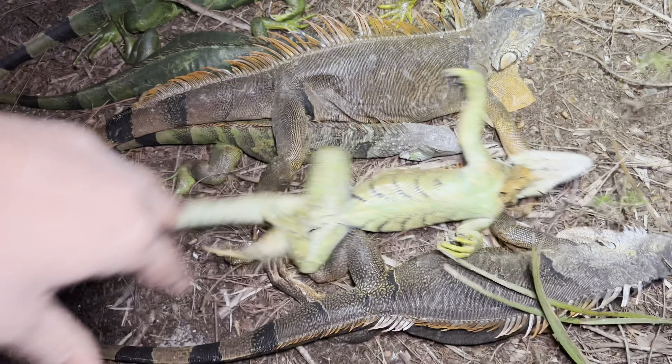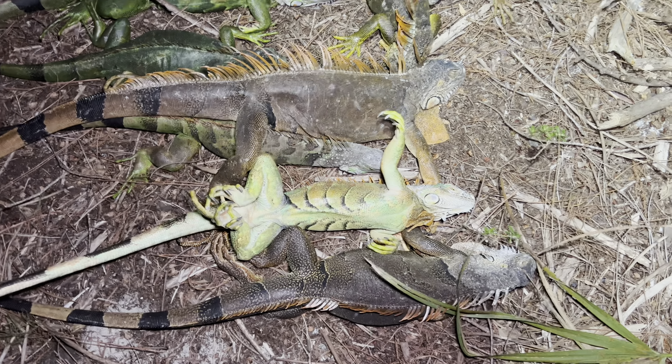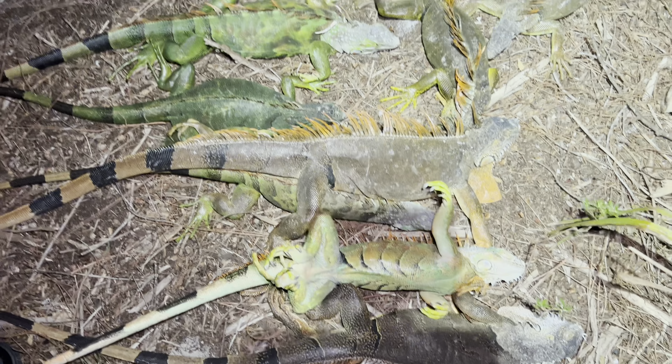You guys want to hear something crazy? Some of these iguanas will come back to life, and some of them will not. It's about 80% of them that can survive and come back, and then 20% just die off. That's insane, bro. Let's go keep looking. Out here, there are hundreds of them.